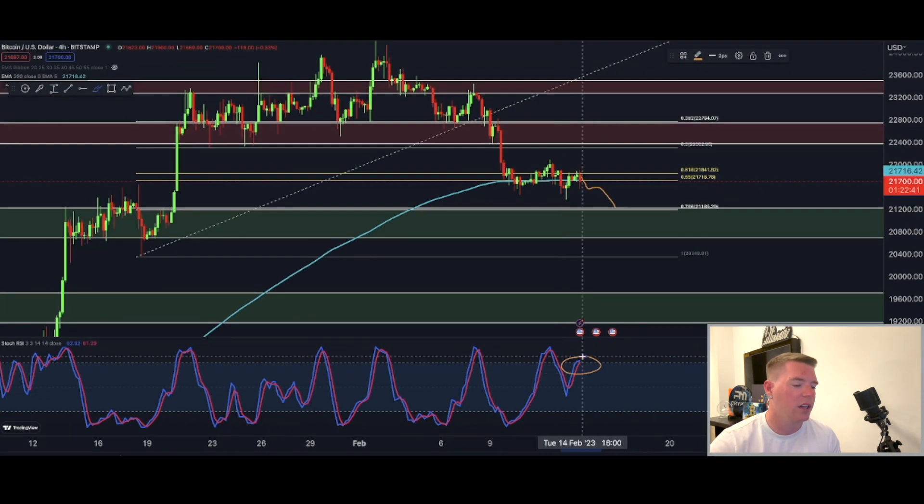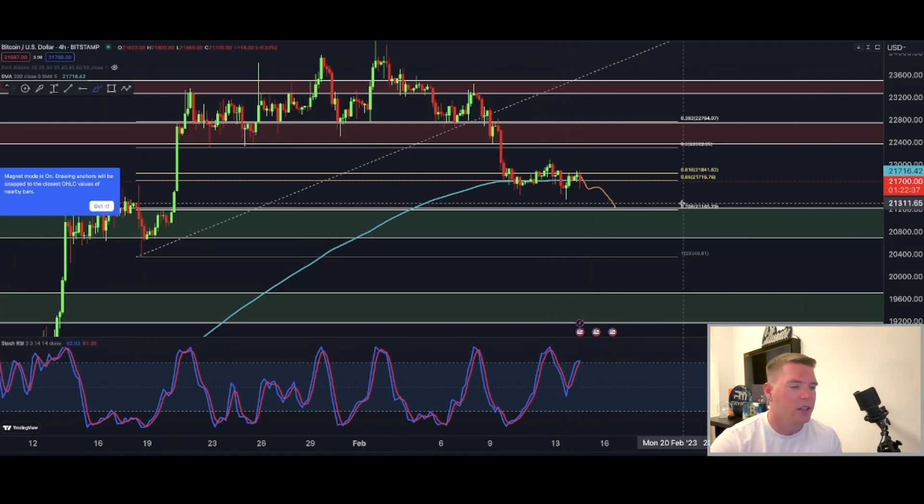We are also about to get a sell signal in the next one and a half hours. So be prepared that we are definitely going to go lower. That's basically the quick update for today.